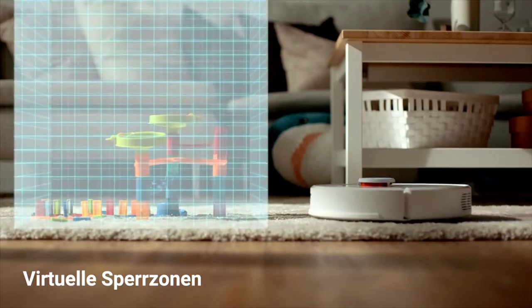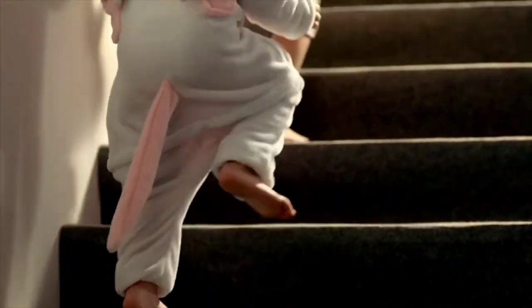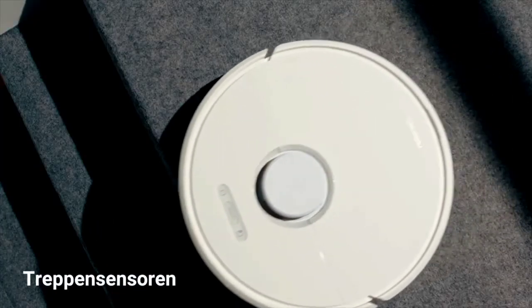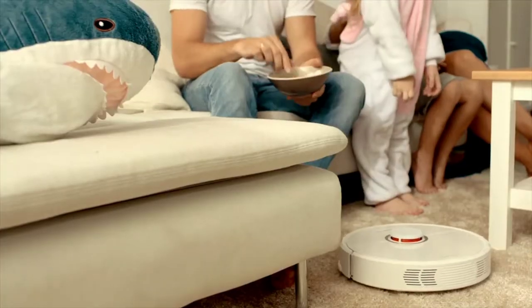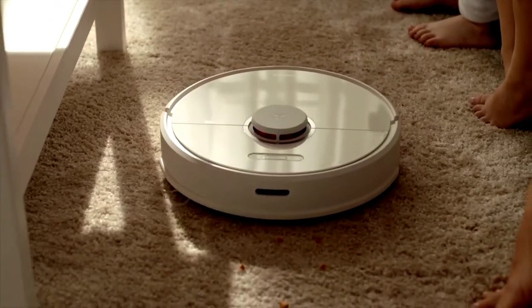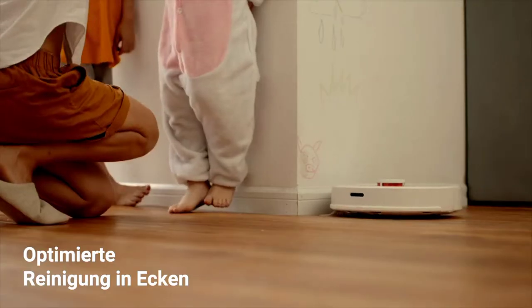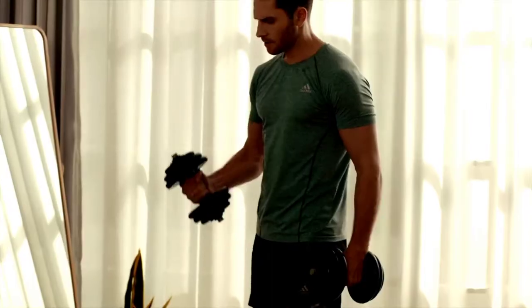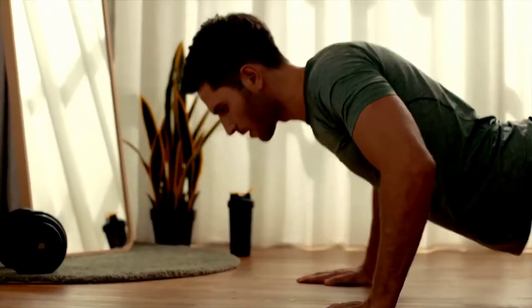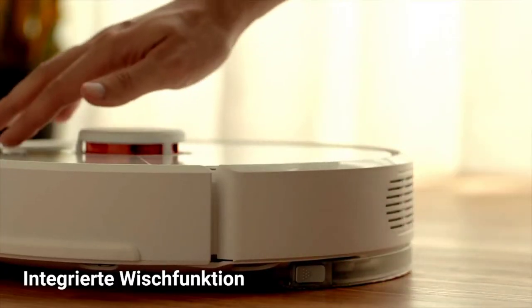The mop also lifts when returning to the dock or navigating around a difficult spot. With this gadget you can mop hard floors and vacuum carpets in one session without interruption. Boasting 2,500 pascals of suction, it effortlessly lifts dirt from deep within carpets, and the 5,200mAh battery provides up to three hours of cleaning in quiet mode.